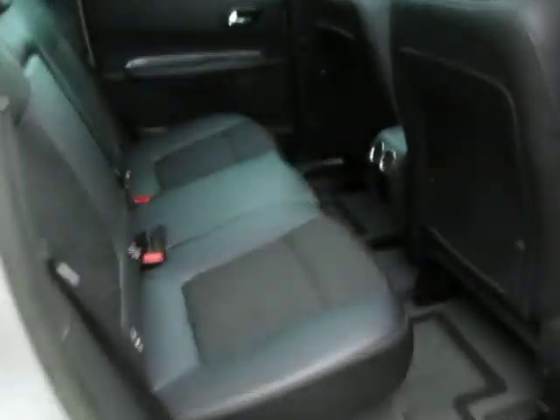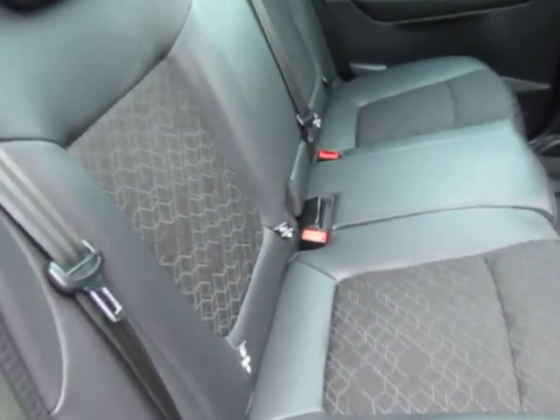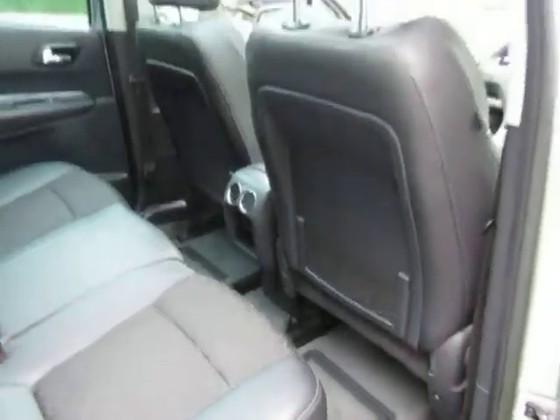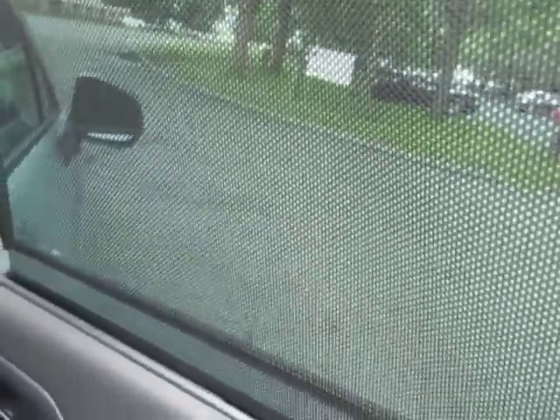Look in the boot — lots of luggage room in the back there. Loads of room there for your rear passengers as well. Nice touch there with the blackout blinds if you've got young children in the back.